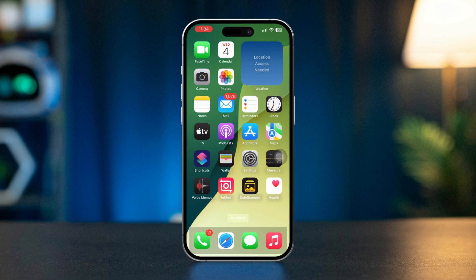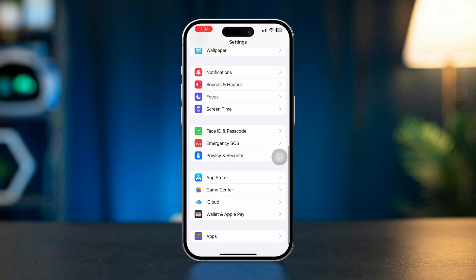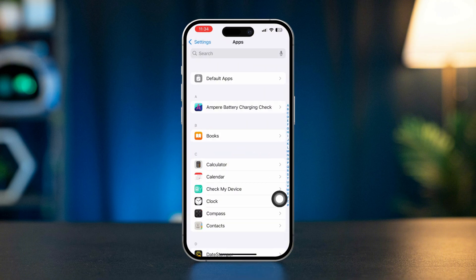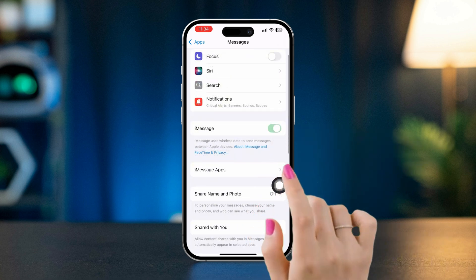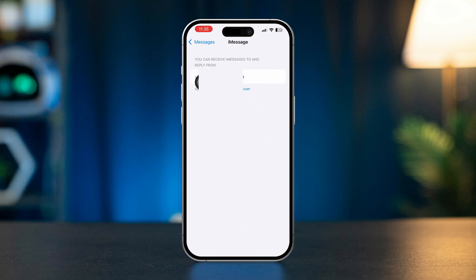Solution two: check iMessage settings. Open Settings, scroll down, tap Apps, find the Messages app and tap Messages. Ensure iMessage is turned on. If it's already on, toggle it off and then back on. Tap on Send & Receive and make sure to activate your iMessage on iPhone with your number or Apple ID.